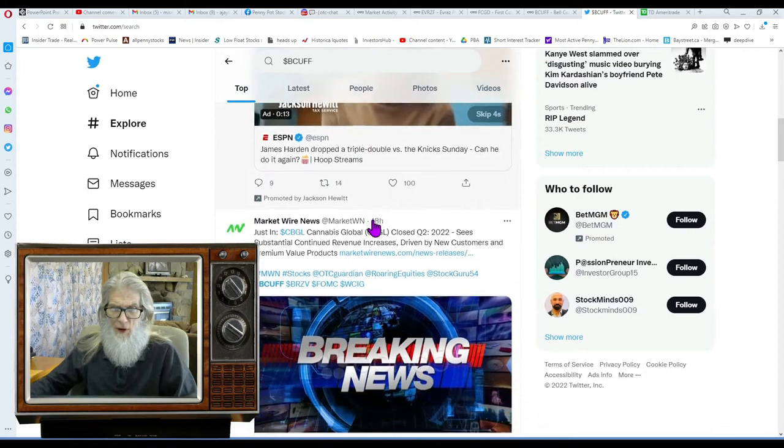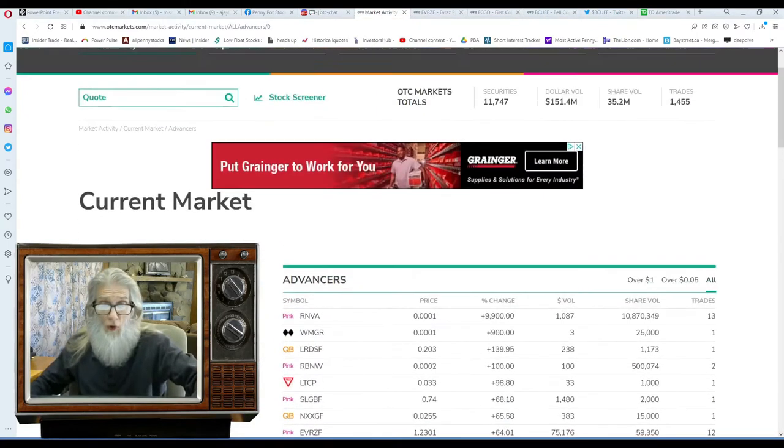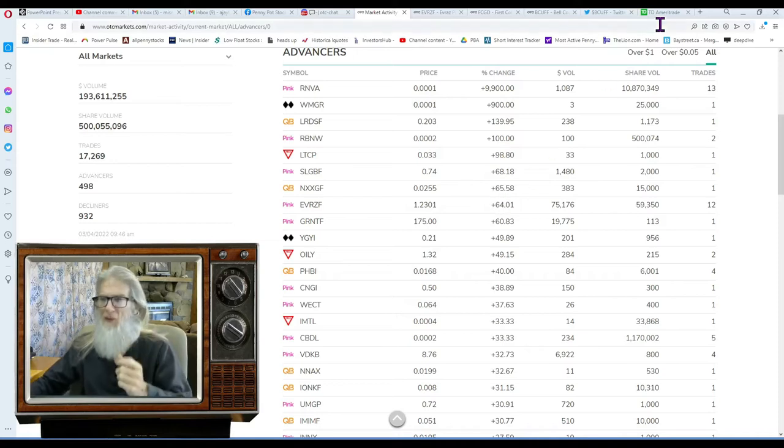So that's OTC Markets advancers — you can see which ones we've looked at already. We're going to come back here in a little bit to see what's happening on those stocks, and I'm also going to look in a few other places.